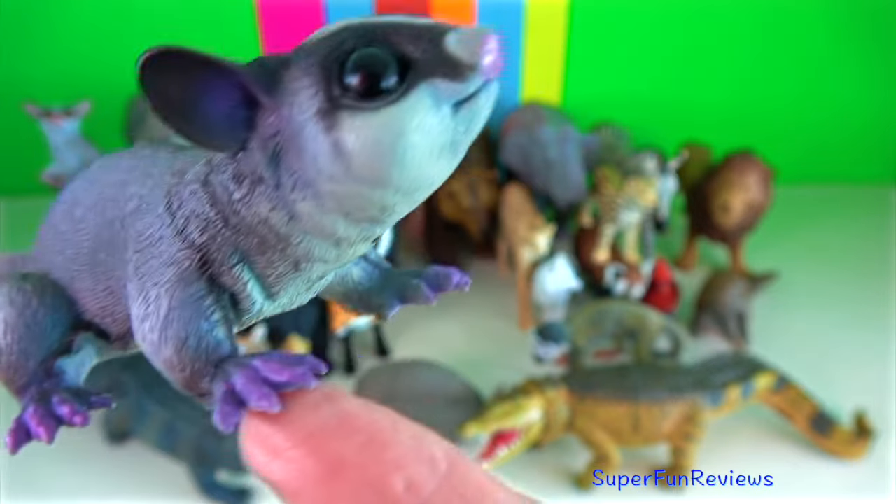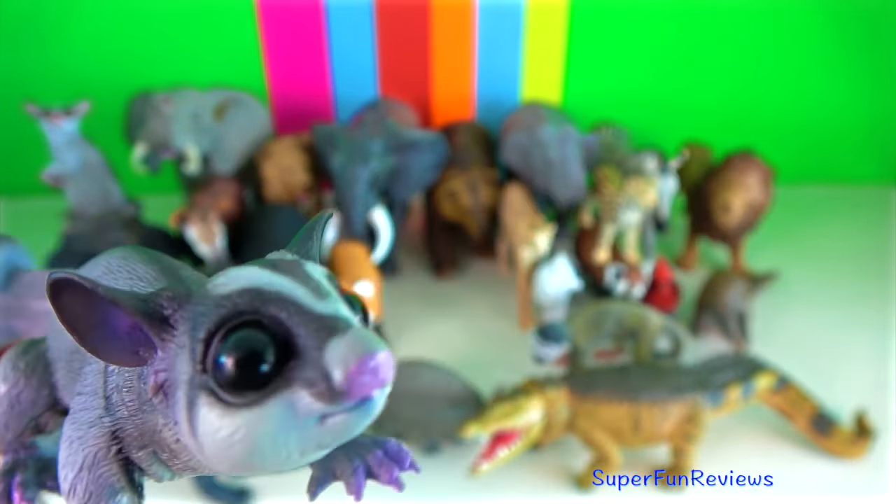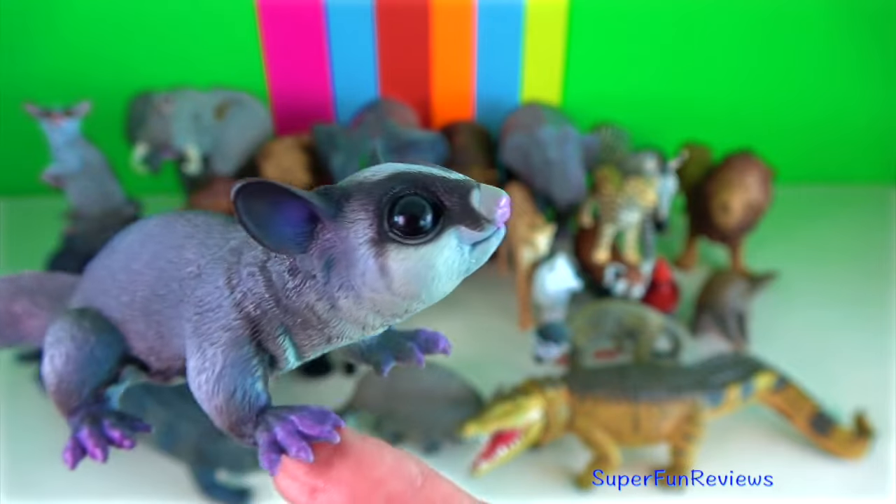Sugar glider. It's a small omnivorous, arboreal and nocturnal gliding possum.